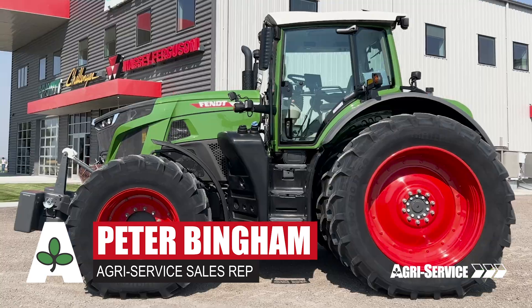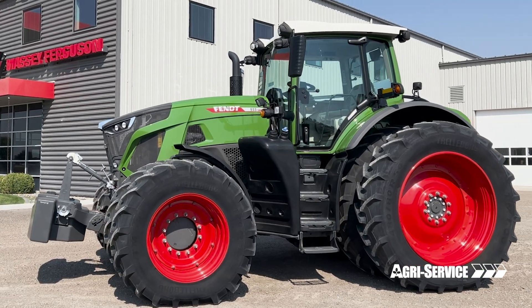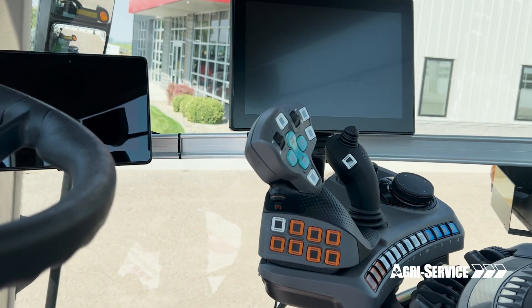The VarioDrive transmission in the Fendt tractors is independent of other brands and transmission options out there. It's a stepless, clutchless CVT transmission that Fendt has been working on for decades.